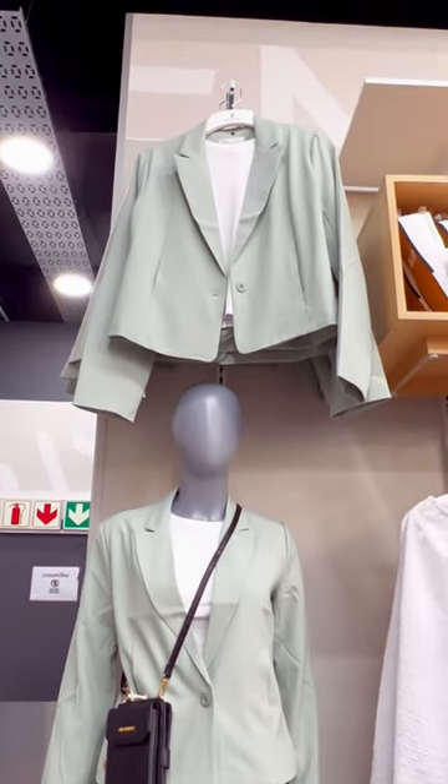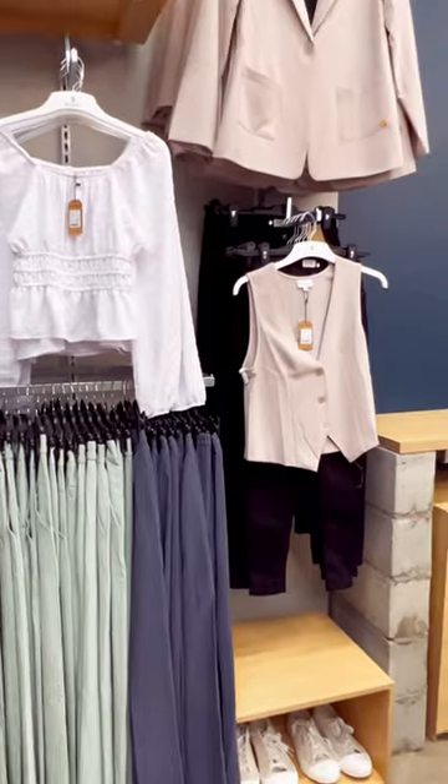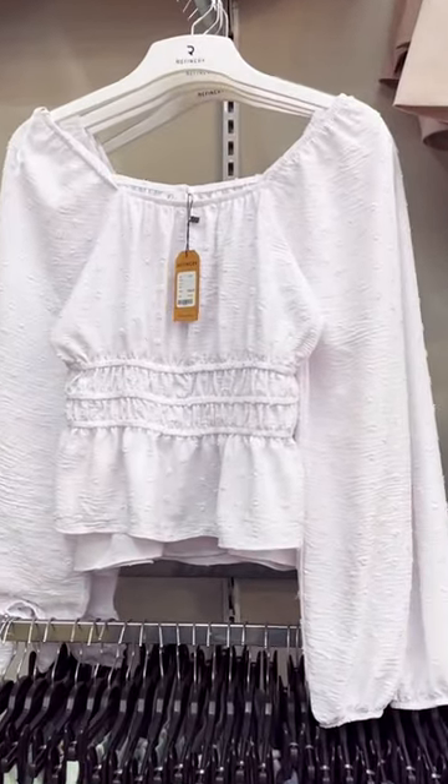They also have a little smart casual section, and that white top — yeah, that was coming home with me. Stay tuned because I'm definitely doing a try-on haul.